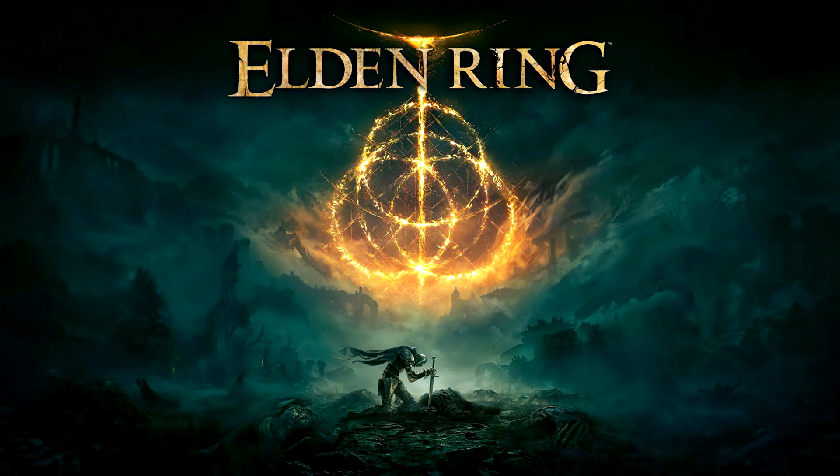Elden Ring and its expansion, Shadow of the Erdtree, are now available on PC, PlayStation 5, PlayStation 4, Xbox Series X, Xbox Series S, and Xbox One.